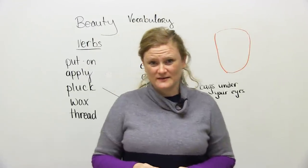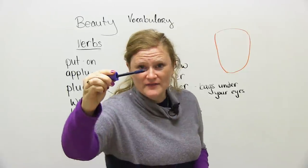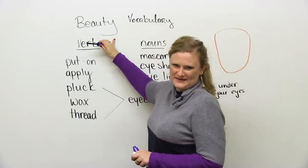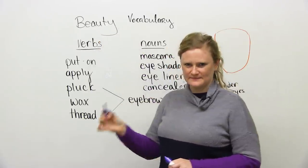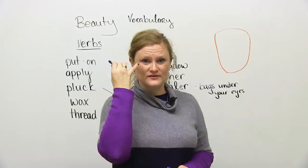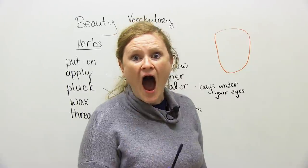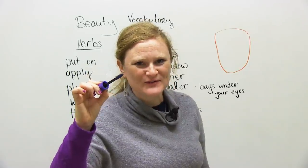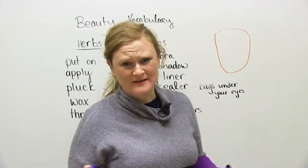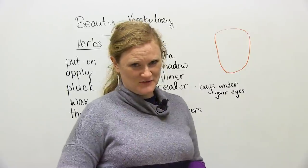Hello. Do you do this every day in the mirror? This is called mascara. Today, I'm going to teach you about beauty, beautiful vocabulary. The first one that I said is mascara. We use this on our eyelashes. It's very funny because when we do this, we always have to open our mouth. We can do it without opening our mouth too, but maybe we are afraid that we will poke ourselves in the eye. So if you're interested in makeup or cosmetics, this lesson is for you. Let's begin.